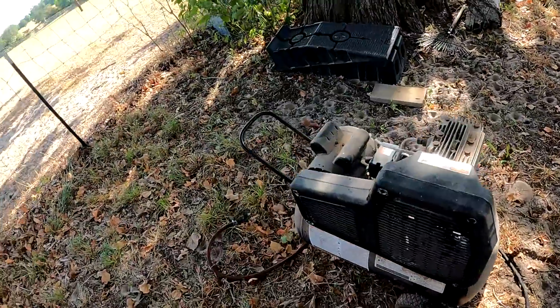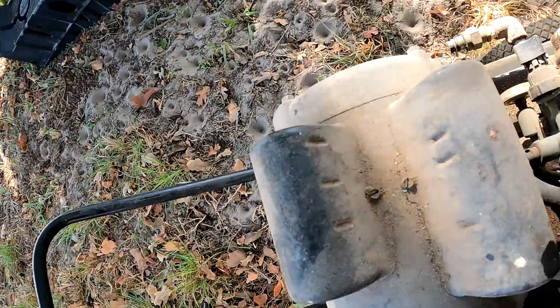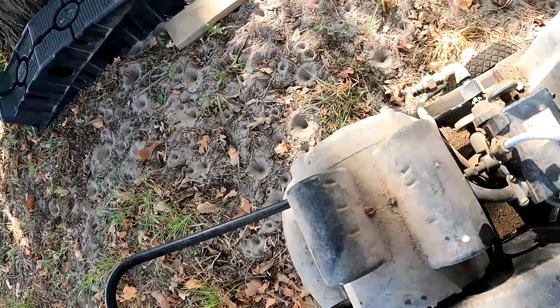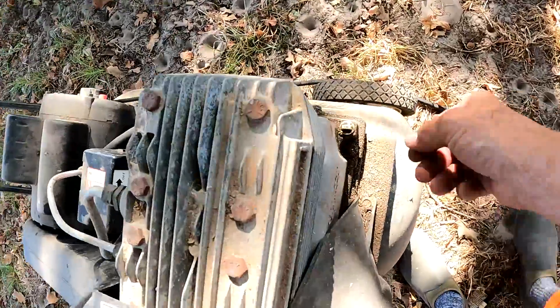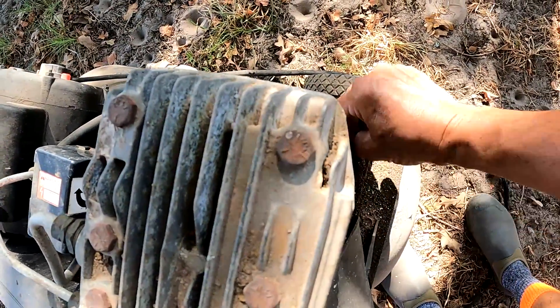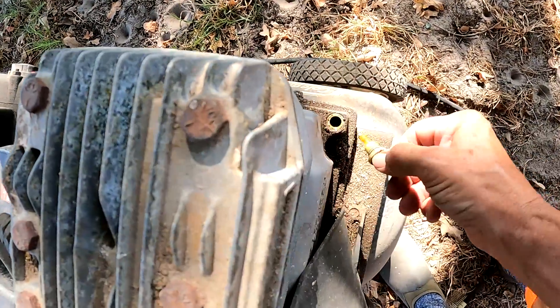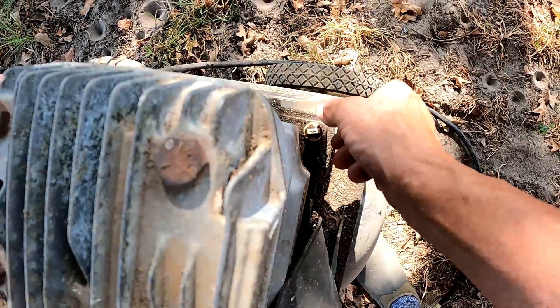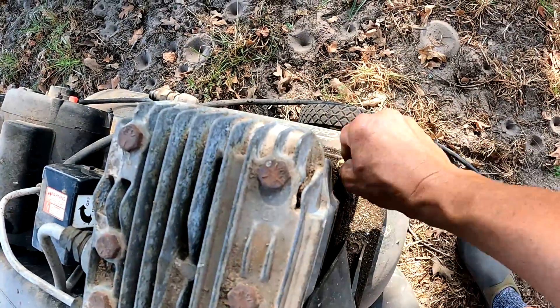We got the air compressor — we went to use it yesterday and it ain't turning. We got to see what's wrong with it. Let's check the oil on it. It's got plenty of oil in it, so that's not the issue. But it's not turning, so we need to get to the shaft or the belt and see what it is.